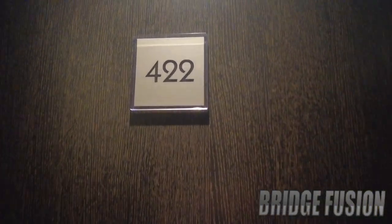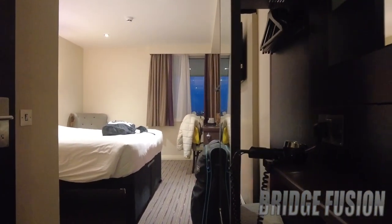Hey, what is going on guys, Bridge Fusion here and today I'm with you for another video. Today's video is a room tour of my Premier Inn here in Chiswick. I'm going to flip you around and as you can see we are in room 422, so let's go in here.